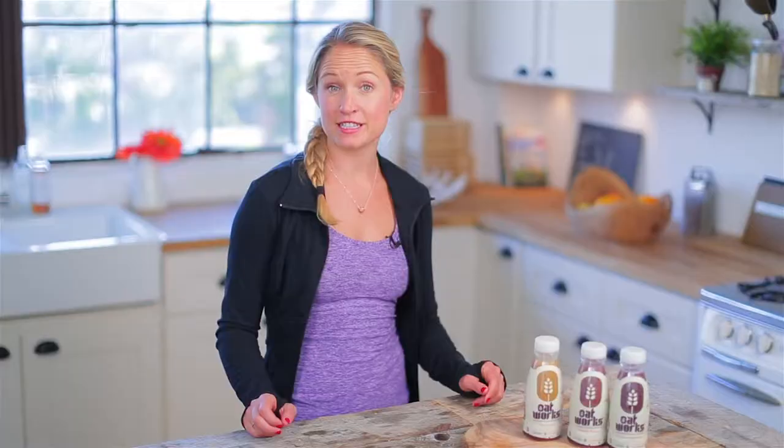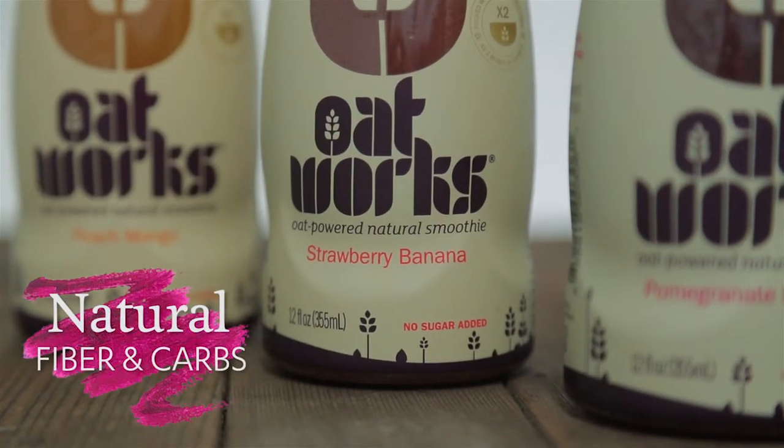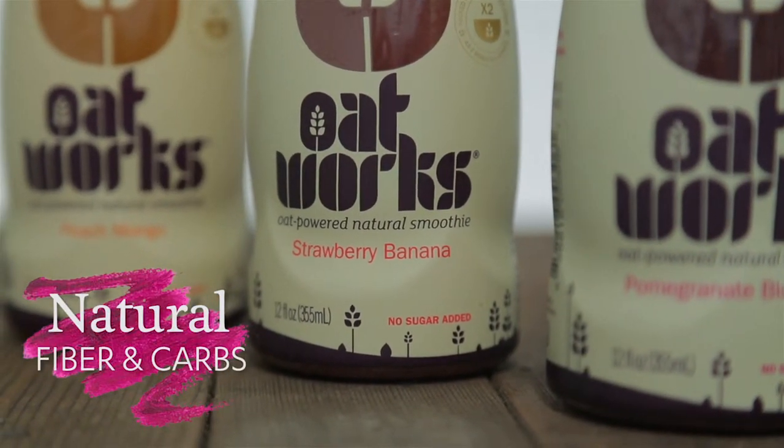I actually first started using this product as a pre-workout snack because it combines the perfect amount of carbohydrates and fiber, and I love that the fiber comes from a natural oat source.